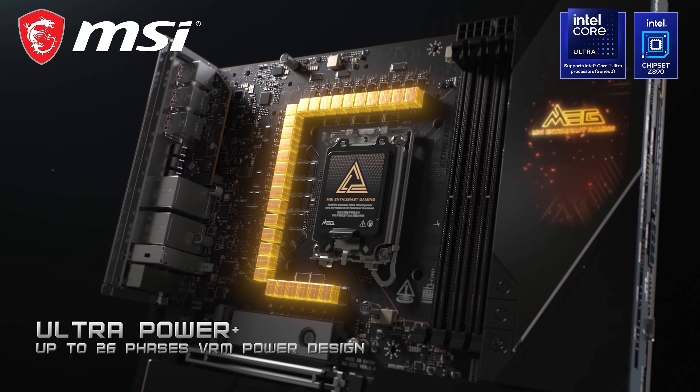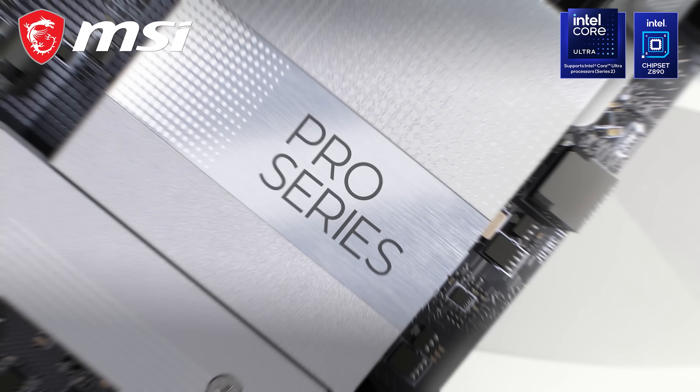Nevertheless, we have all the details, so let's get into it after a word from today's sponsor. The Harbour Unboxed Computex coverage is brought to you by MSI, Thermal Grizzly, G-Skill and Trikes.